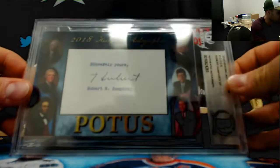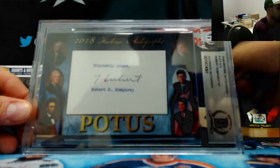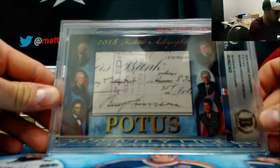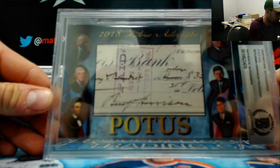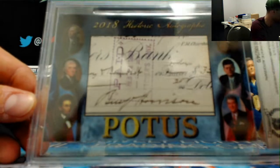Got a Hubert Humphrey, vice president — the first cut. And a cut autograph of Benjamin Harrison, signed from a check or a banknote. Benjamin Harrison.